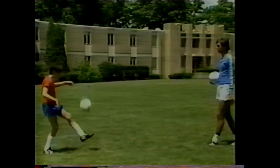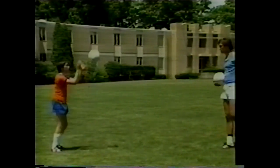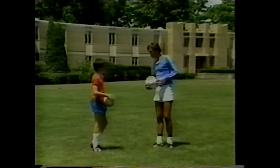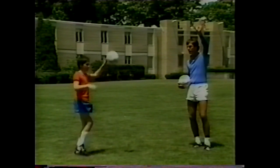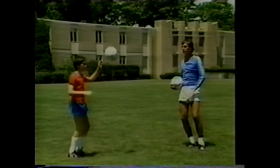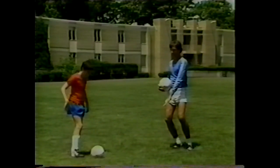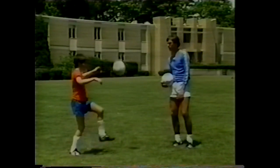Notice the toe is up slightly when receiving the ball — but not too high, because the higher he goes, the more travel is needed before it hits the ground. As soon as the ball hits his foot, it stays very close to the ground.